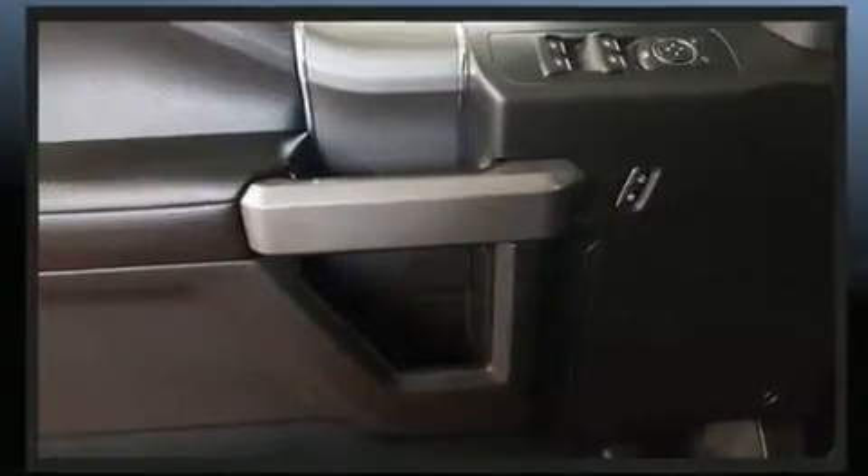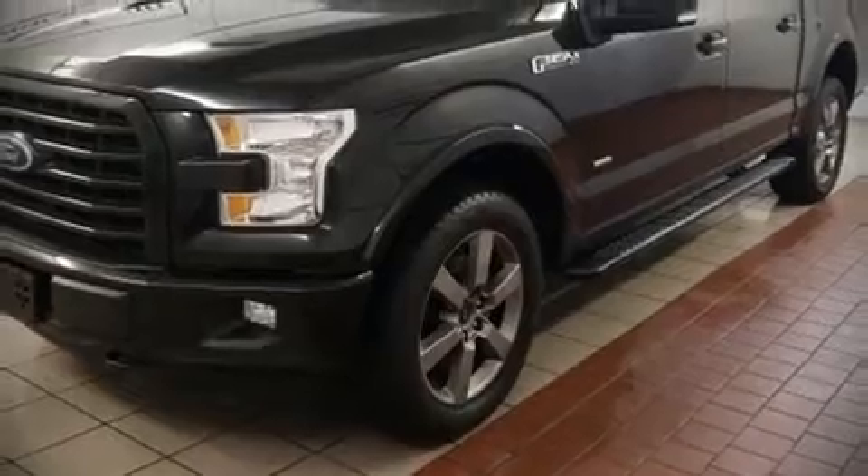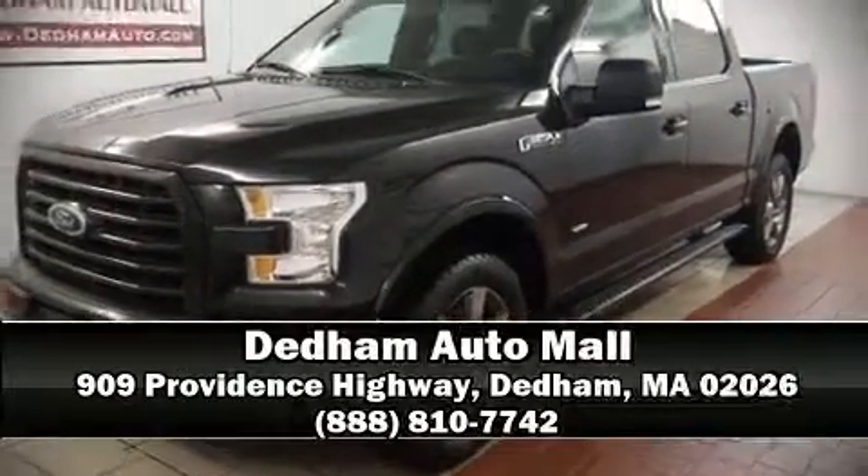A Carfax history report indicates just one previous owner. Our team is professional and we offer a no pressure environment. Please don't hesitate to give us a call.